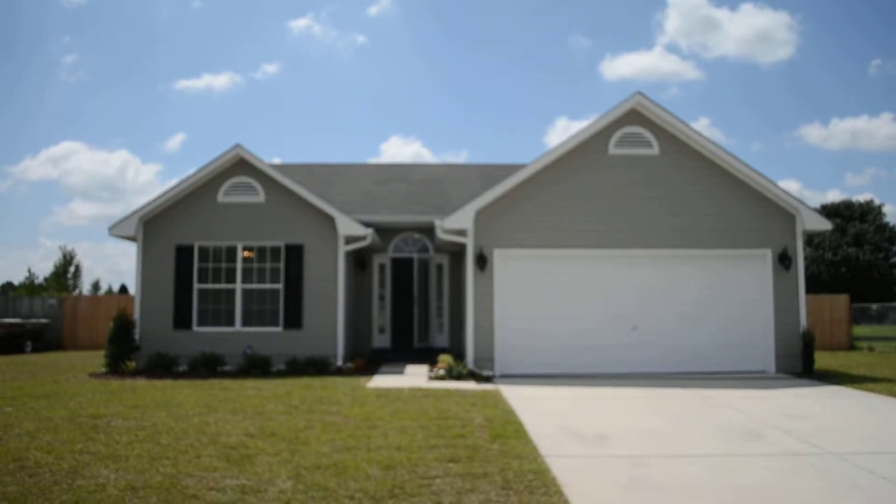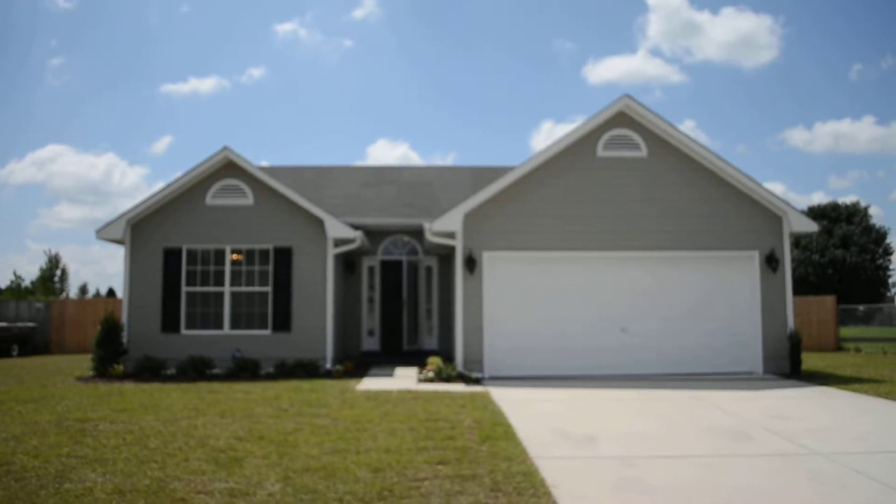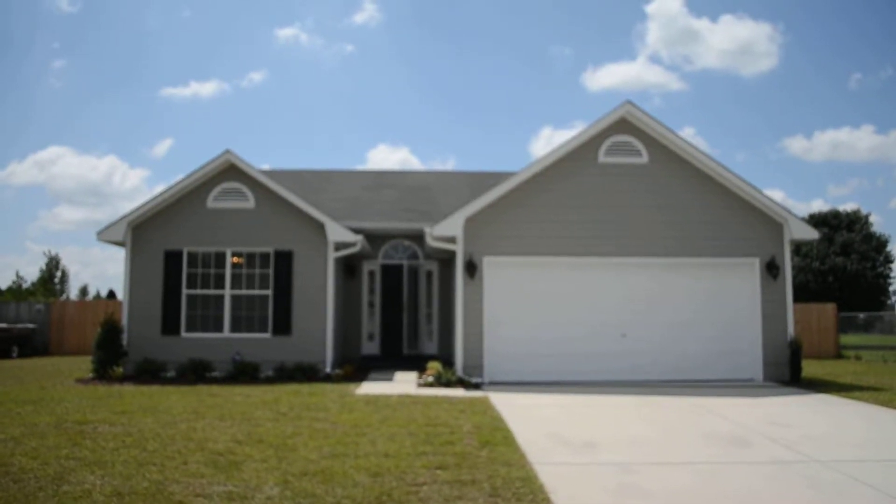Welcome to 112 Chapel Hill Drive in Rayford, North Carolina, close to Fayetteville and Fort Bragg. My name is David Saddlemeyer, and I'm here to take you on a tour of this awesome renovation today.